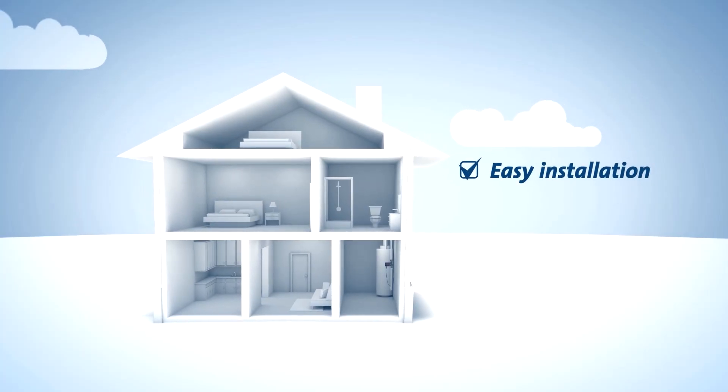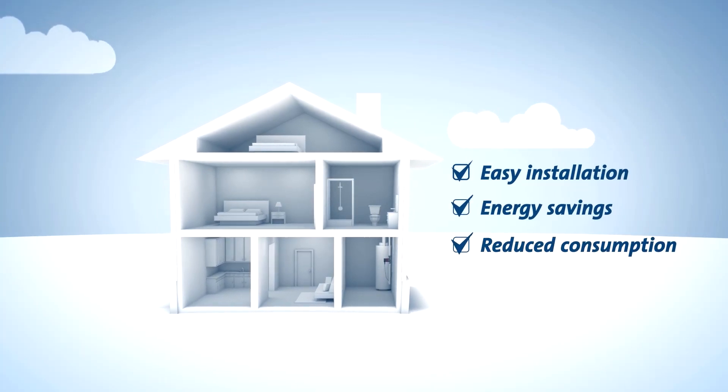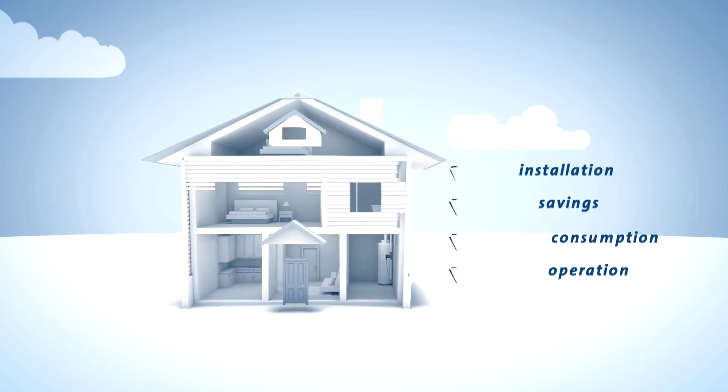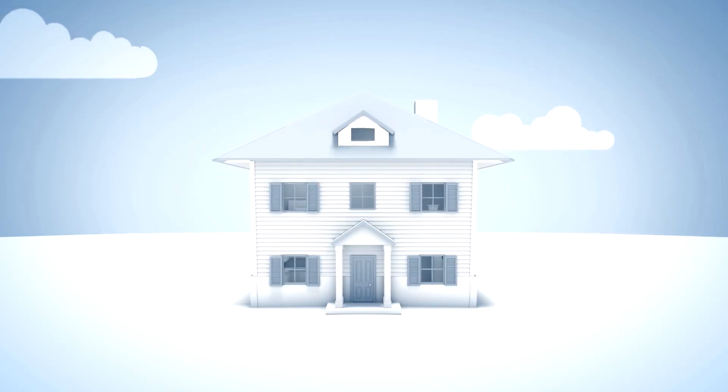These are easy to install, save energy, reduce water consumption, and deliver years of reliable operation. For more information on Grundfos products.